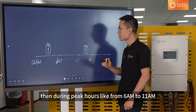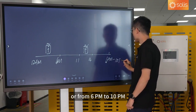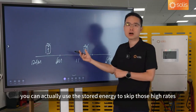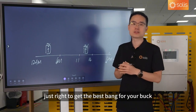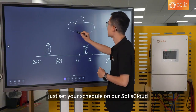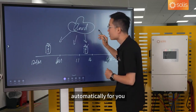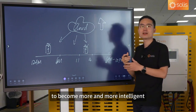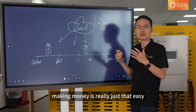Then, during peak hours — like from 6 to 11 a.m., or from 6 p.m. to 10 p.m. — when electricity prices soar, you can use the stored energy to skip those high rates. It's like shopping for discounts at a supermarket: you're timing the sales season just right to get the best bang for your buck. Just set your schedule on our Solis cloud, and it will handle the charging and discharging automatically. We will also continuously upgrade our strategy engine to become more intelligent, so you get even more optimized scheduling. Making money is really just that easy.